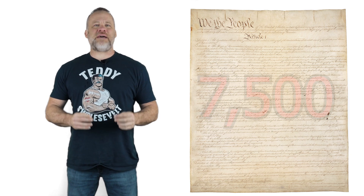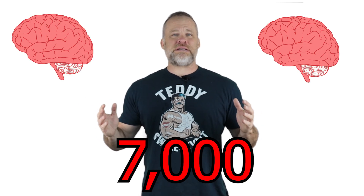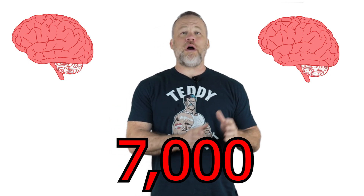Hey guys, in this video we're going to talk about how to remember more of what you study and how to study more effectively. Right now I'm memorizing the United States Constitution. With the amendments, it's 7,500 words. In doing this and other memory projects where I've memorized as many as 7,000 words in sequence, I have learned some things on how to remember more of what you study.